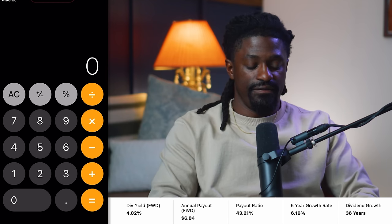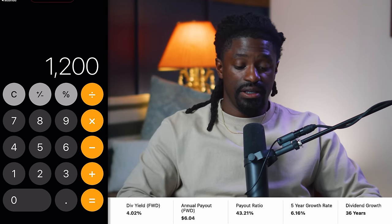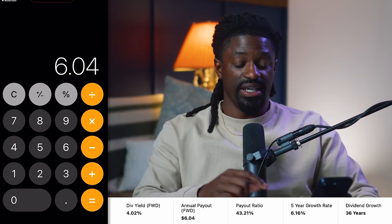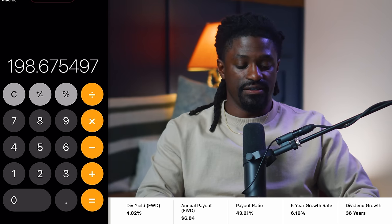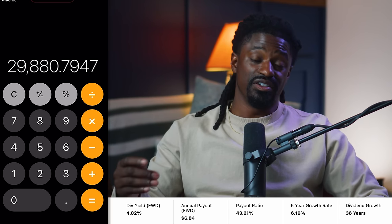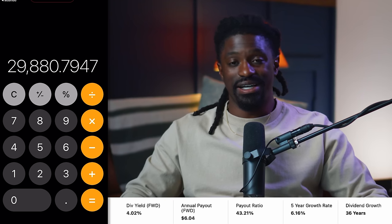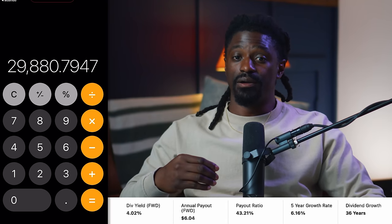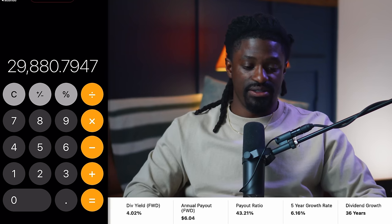Let's do the quick math. We want to make $1,200 a year, or $100 a month. They're a quarterly paying dividend stock. Divide $1,200 by $6.04 per share — you're going to need 198 shares. At a price of $150.40 per share, multiply that out and you'll need $29,880 worth of Chevron to make $1,200 a year or $100 a month in dividends and passive income. I know that sounds like a lot of money — stay to the end of this video, I'll show how anybody can do this.